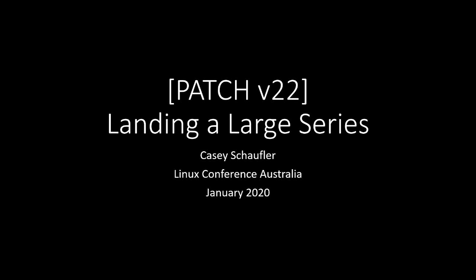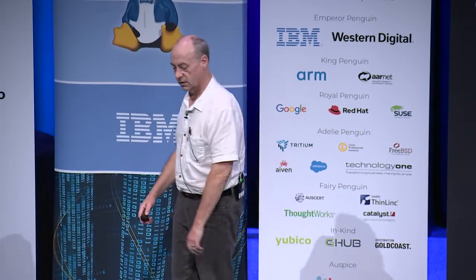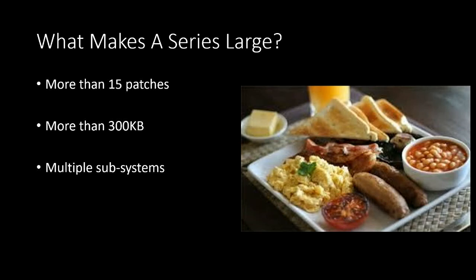Why am I talking about landing a large series? What makes a series a large series? If it's got more than 15 patches in it, it's by definition a large series. If it has more than 300 kilobytes of source code, it's by definition a large series.